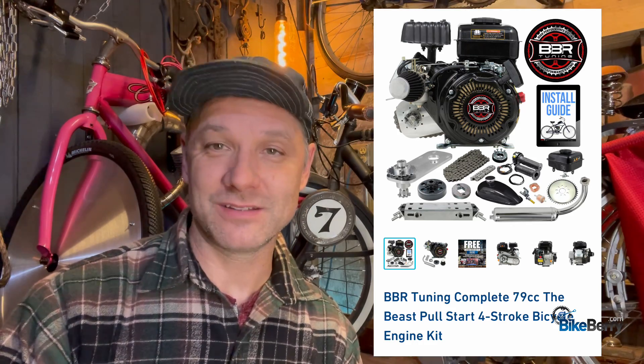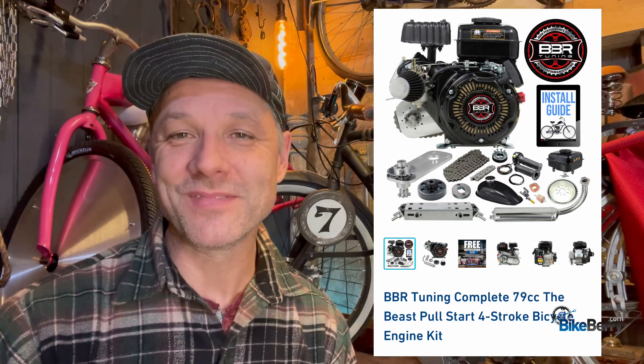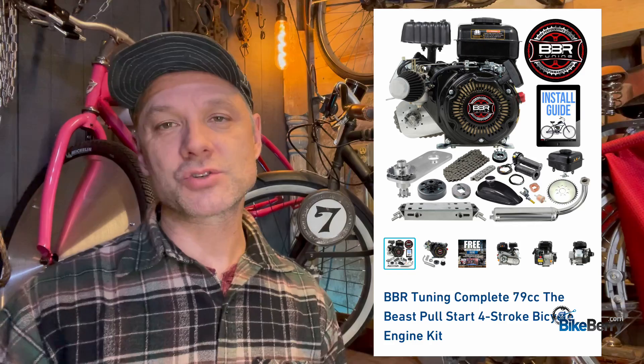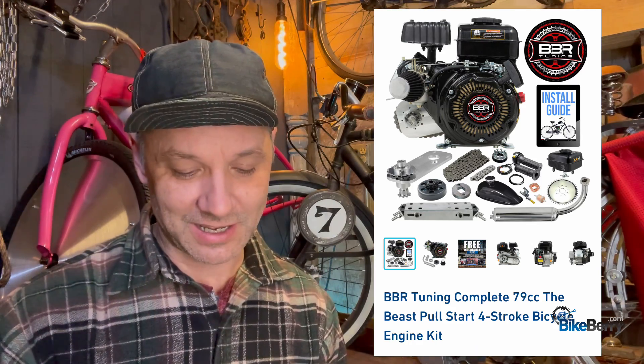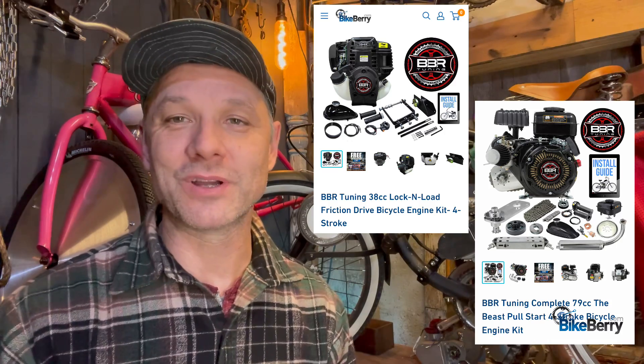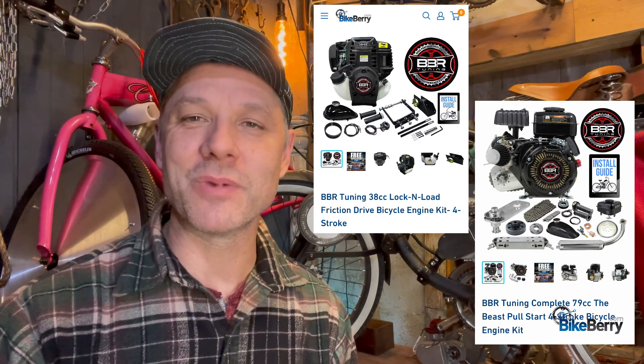The next one I want to talk about is the Beast — a 79cc four-stroke engine that is just a big monster. Some reviews on the site have a guy saying it's like a real big motorcycle. If you want some serious power, get the Beast. I haven't tried it yet, but I can assume it puts out a lot of torque. Even road riders who want to cruise the streets — it would be a performer. These kinds of engines don't really have modifications, but you get them, put them on, make them work really well, and they'll probably run well for a long time.